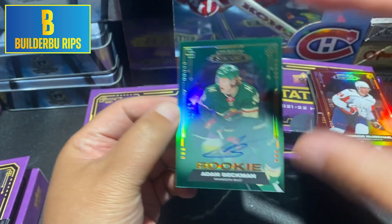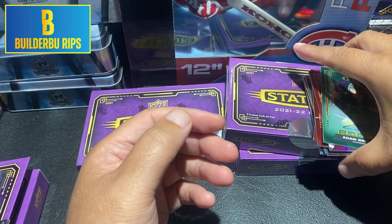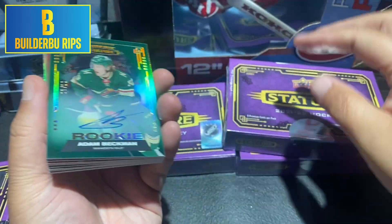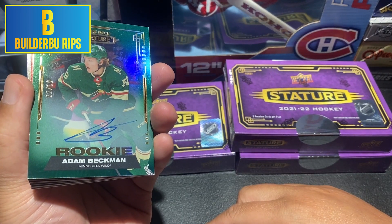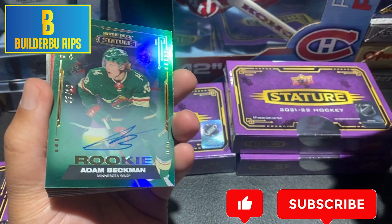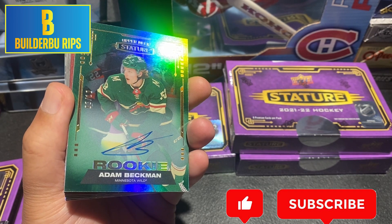Box number one — not insanely ridiculous like our other four boxes, but this is kind of how we started off. We're just heating up with box one. Stay tuned for series two of Upper Deck Stature, boxes two, three, and four. Until next time, good luck and keep on ripping.